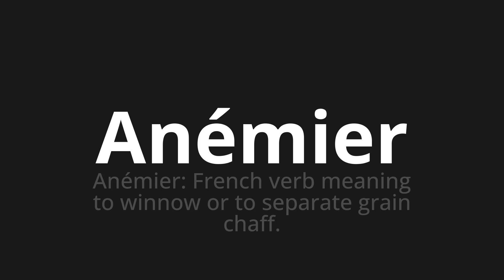Let's say it all together: Anémier. Anémier. Anémier. One more time — Anémier. Thank you for joining us on this adventure in pronunciation.